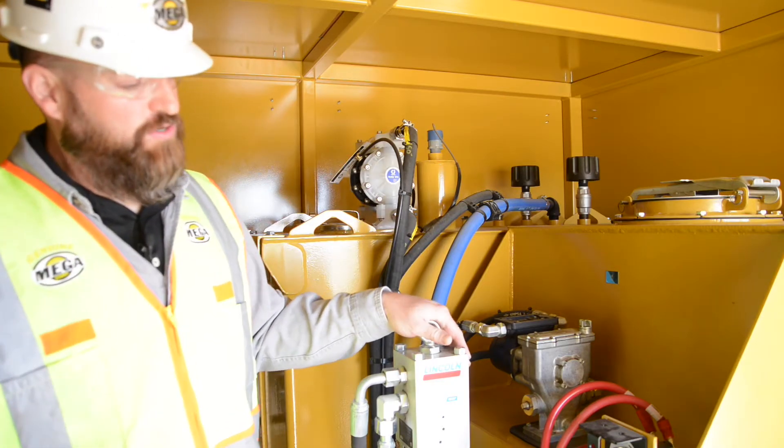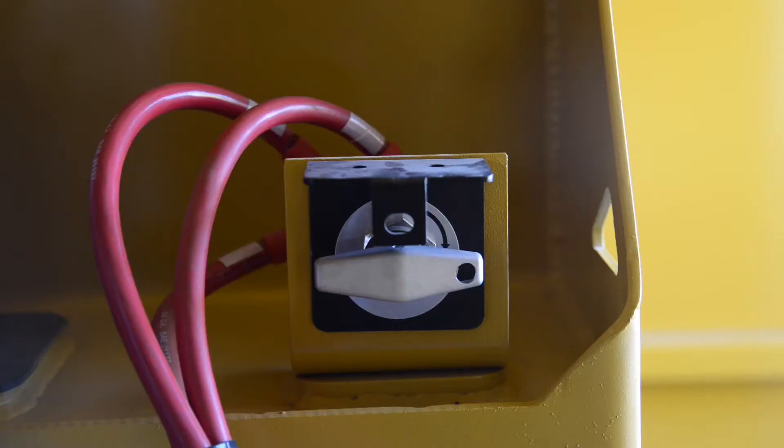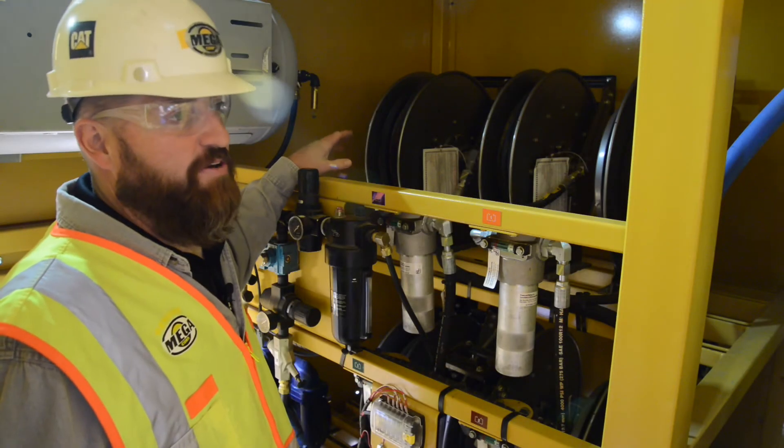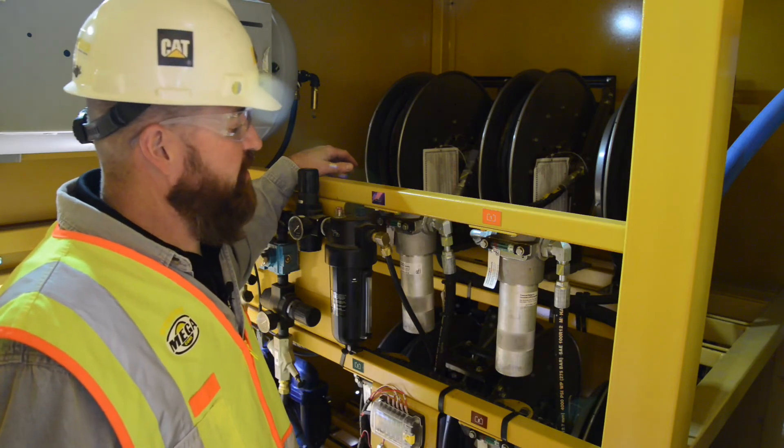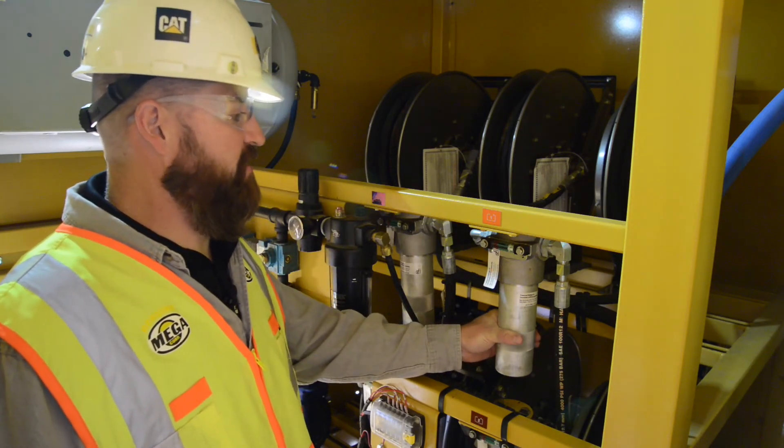We also feature a lockable battery disconnect switch for servicing so you can lock out and tag out properly. The reels are easily accessible for any repairs that may need to be made in the field, as well as the filters are easily accessible.